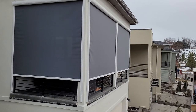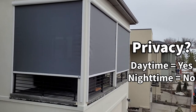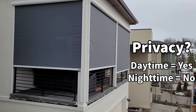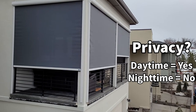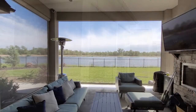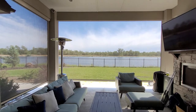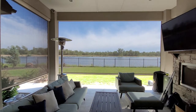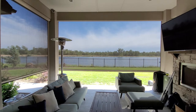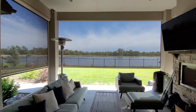I am often asked if these shades maintain privacy. During the day, the answer is yes — you can't see in but you can see out. However, at night it is reversed: you can see in but not out due to the lighting. The great thing about these shades is that they create the feel of an outdoor room rather than a patio when all the shades are down, and you still get that beautiful breeze and sun.